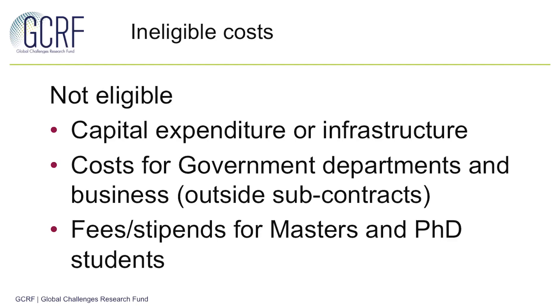In terms of subcontracts, costs are awarded based on the country managing the subcontracts, using the same proportions as for research partner organisations. There are also some ineligible costs for this call. These aspects can be incorporated in the proposal, but the costs will not be awarded by RC-UK.